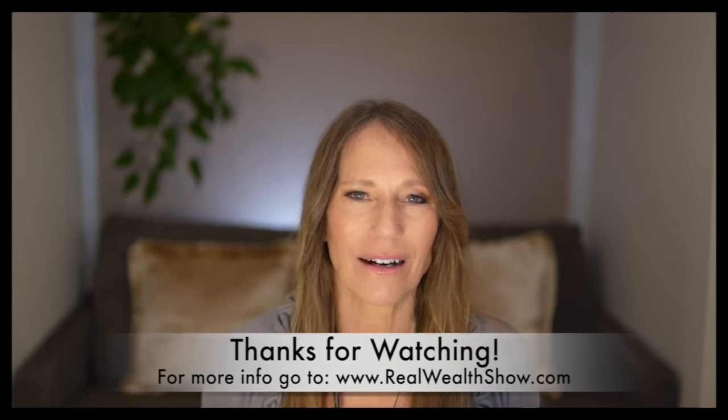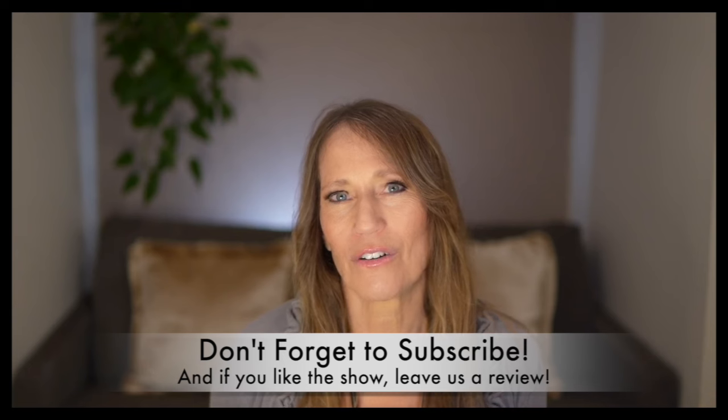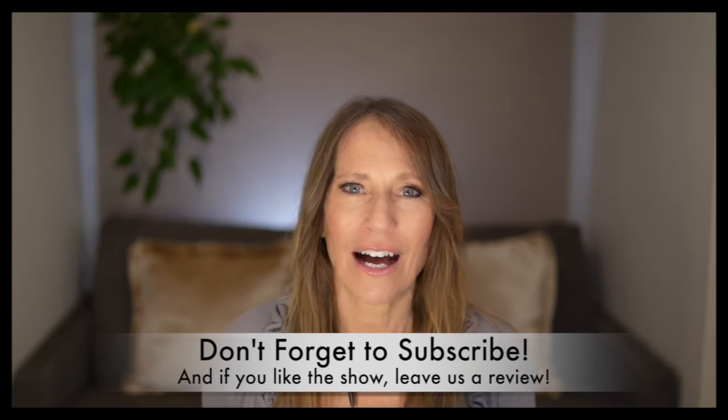Thank you for joining me here on The Real Wealth Show. If you'd like to find out more about cost seg, getting referrals to great CPAs or property teams across the country that have worked with us for decades, they're able to find our members investment property with property management in place for a turnkey investment for busy professionals. You can have access to one of our investment counselors — also real estate investors who invest in these same markets — and they speak with our over 77,000 members at Real Wealth. Find out more at realwealthshow.com.